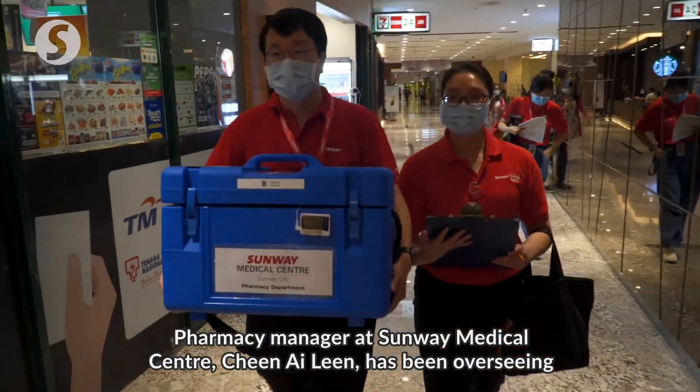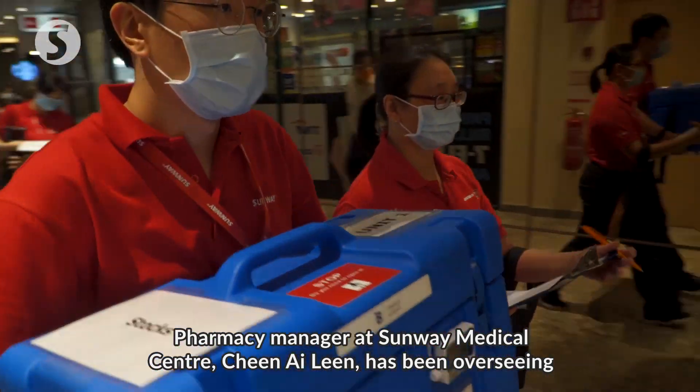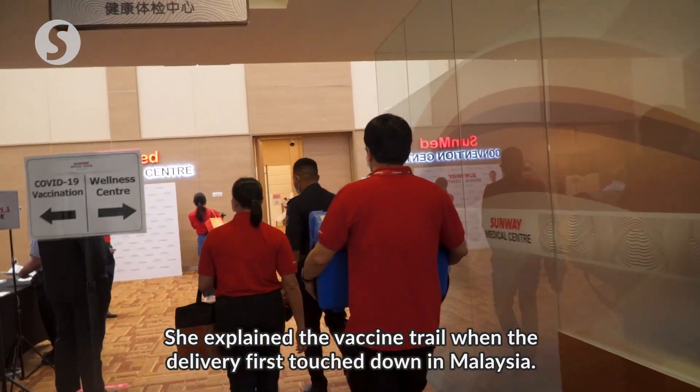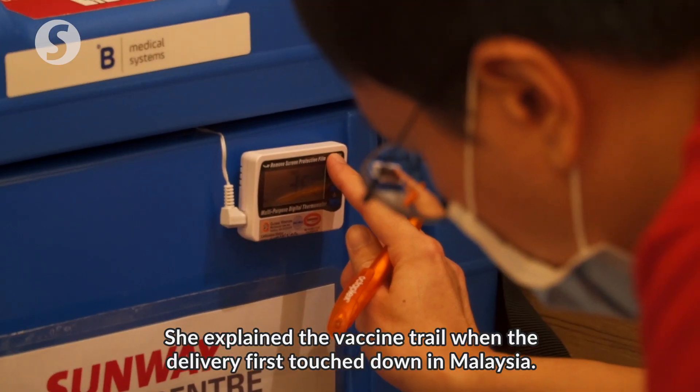Pharmacy Manager at Sunway Medical Centre, Chin Aileen, has been overseeing the vaccine transportation since March 10th. She explained the vaccine trail when the delivery first touched down in Malaysia.